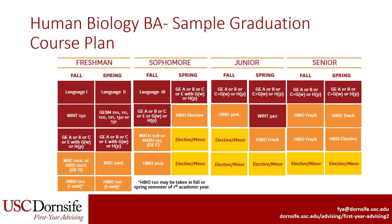This is a sample four-year course plan for students pursuing a BA in Human Biology who are not pre-health. You can see that there are about 28 units of elective space, which many students in this major use for adding a second major or minor.